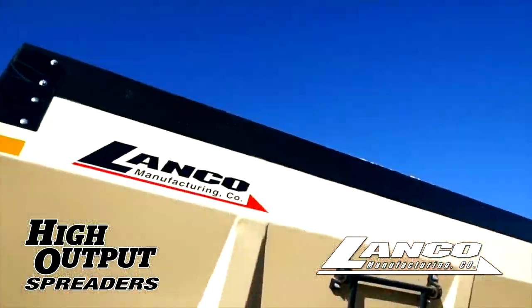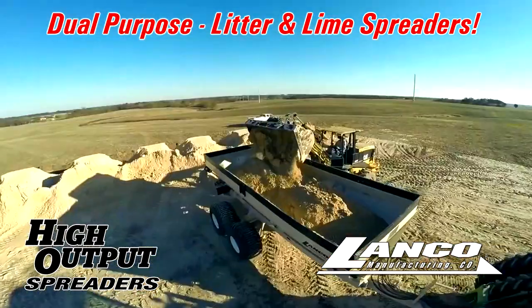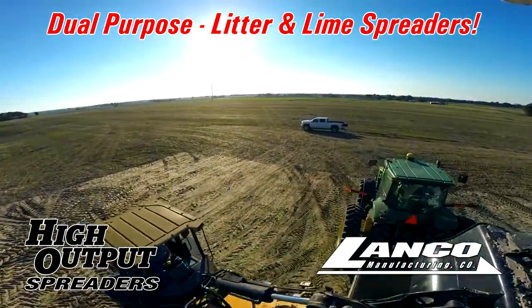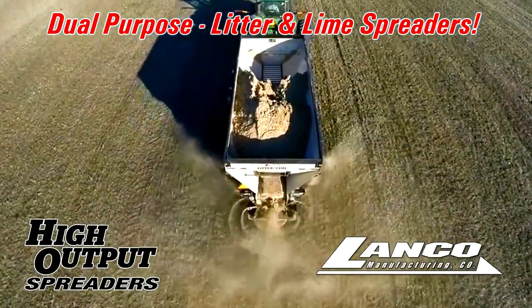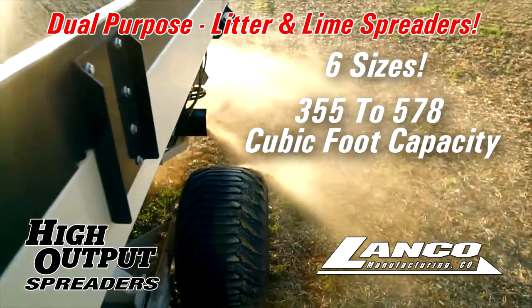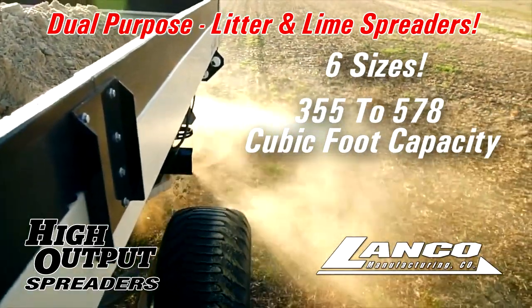Rugged and dependable, Lanco Dual Purpose Litter and Lime Spreaders deliver the performance and productivity you need. Having the right capacity spreader for your application can make all the difference, which is why the Lanco family of litter spreaders includes six sizes ranging from 355 cubic foot capacity to 578 cubic foot capacity.